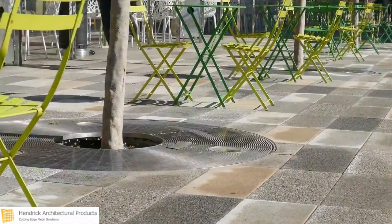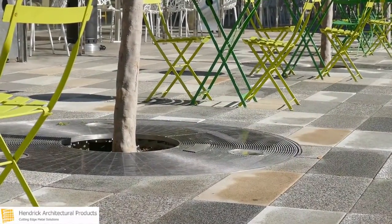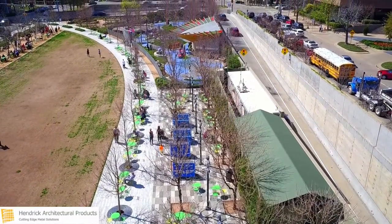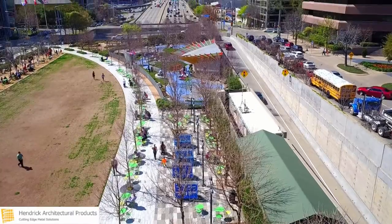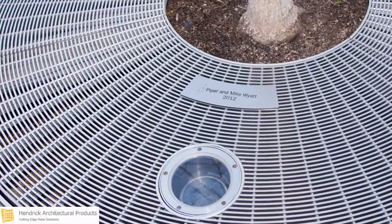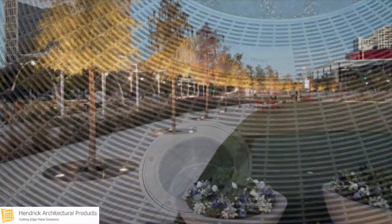The firm sought tree grates that limited the complexity to install, while sustaining maximum load capacity and reaching an aesthetically pleasing appearance. Additionally, the grates needed to be consistent across square, rectangle, and circular tree grates, and allow for the inclusion of light fixtures to illuminate the trees.